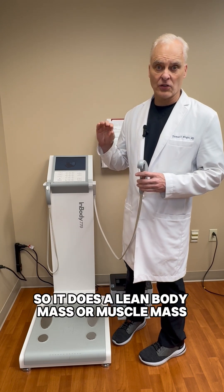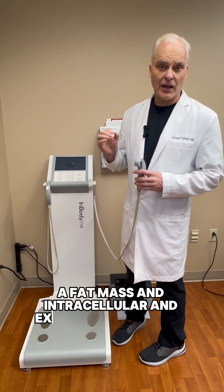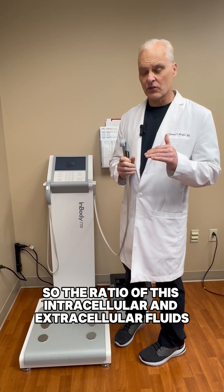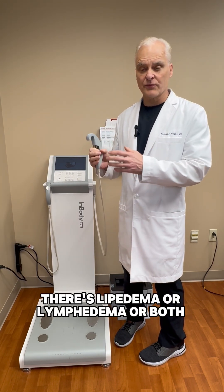It does a lean body mass or muscle mass, a fat mass, and intracellular and extracellular fluids. The ratio of these intracellular and extracellular fluids can tell us whether there's lipoedema or lymphedema or both.